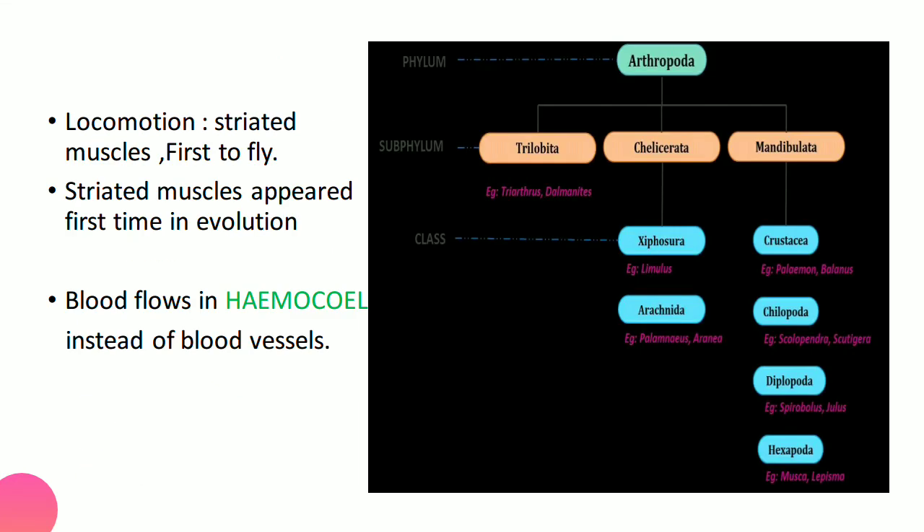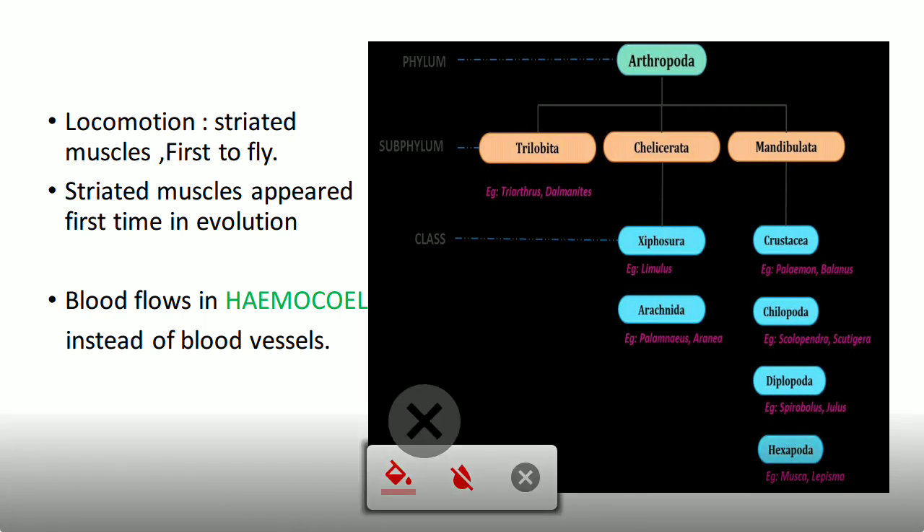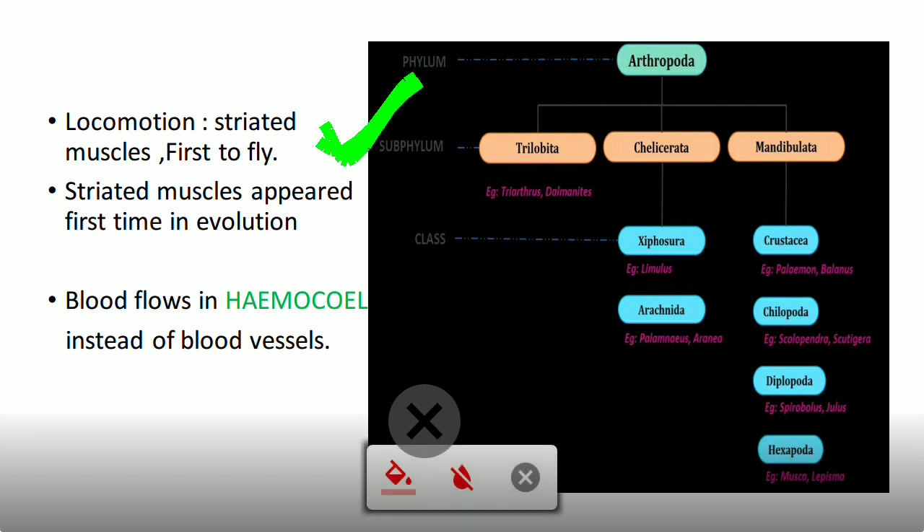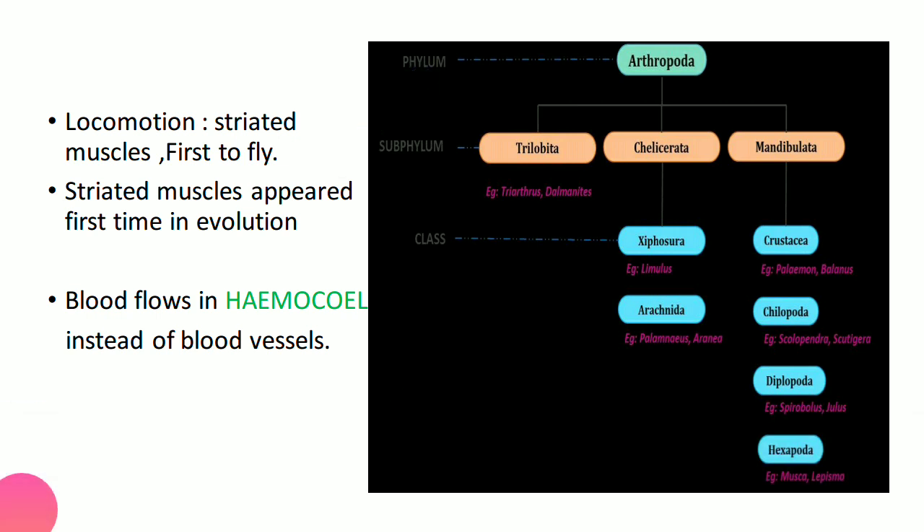Arthropods are the first phylum in which striated muscles appeared during evolution. They are also the first animals capable of flight. Unlike Annelida — which may be freshwater, marine, or terrestrial — arthropods are the first to fly and the first to have striated muscles. Locomotion is by running or flying.